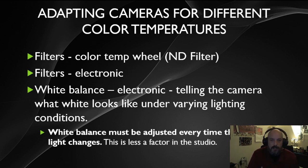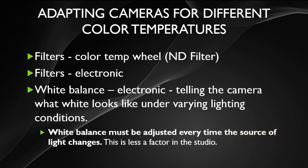Once you have the ability to light a scene, you need to adapt that lighting through the use of filters. Options include a color wheel, a neutral density filter, or electronic adjustment via the camera's motherboard and sensors. You can also perform a white balance by holding up a piece of white paper and telling the camera to adjust for it. You'll need to re-white balance every time your light source changes — this is more of an issue shooting in the field than in a TV studio.